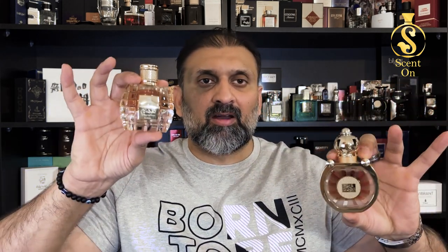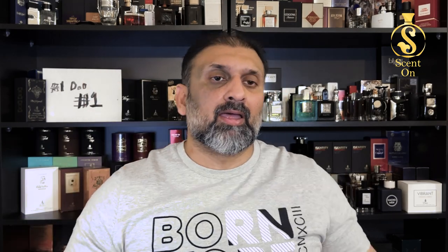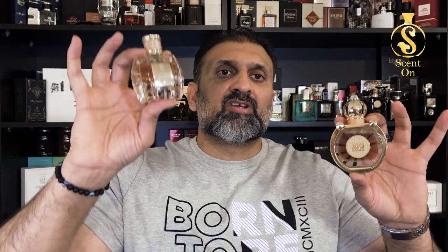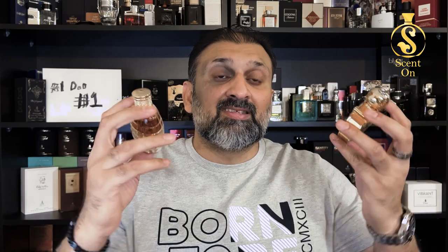Both perfumes come in 30 ml. Price-wise, Dhan al-Oud Shams Special Edition is around 320 dirhams for 30 ml, and Dhan al-Oud Kadeem is around 200-something UAE dirhams for 30 ml. So Shams Special Edition is more expensive.